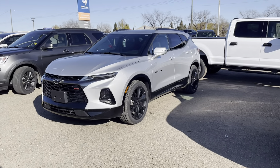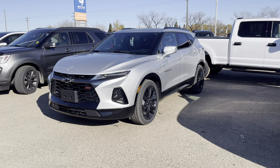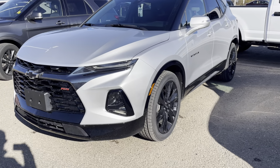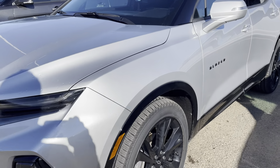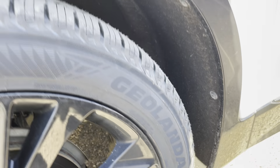I'm Jeff McComb from Boundary Ford, Lloyd Minster, bringing you this 2019 Chevy Blazer RS, just a little over 50,000 kilometers — beautiful looking machine. You'll notice there's a little bit of water droplets on there; I had to give it a quick rinse before this video.